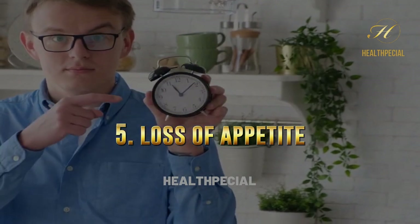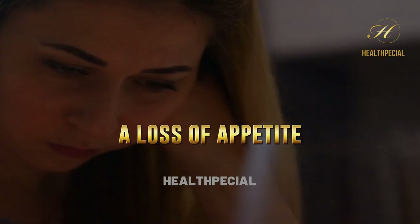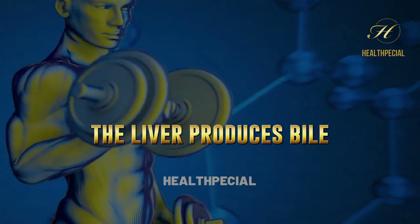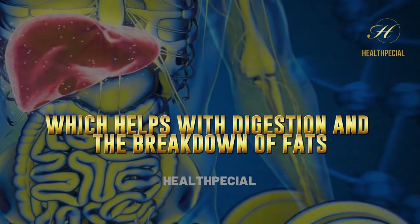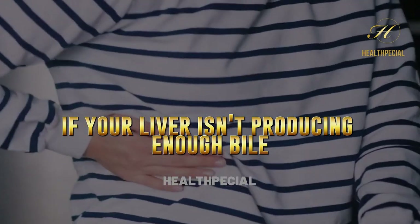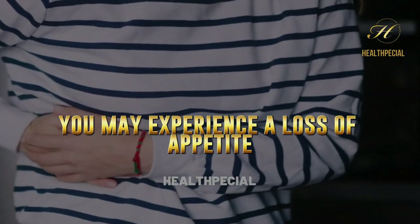5. Loss Of Appetite. A loss of appetite can also be a sign that your liver is in trouble. The liver produces bile, which helps with digestion and the breakdown of fats. If your liver isn't producing enough bile, you may experience a loss of appetite.